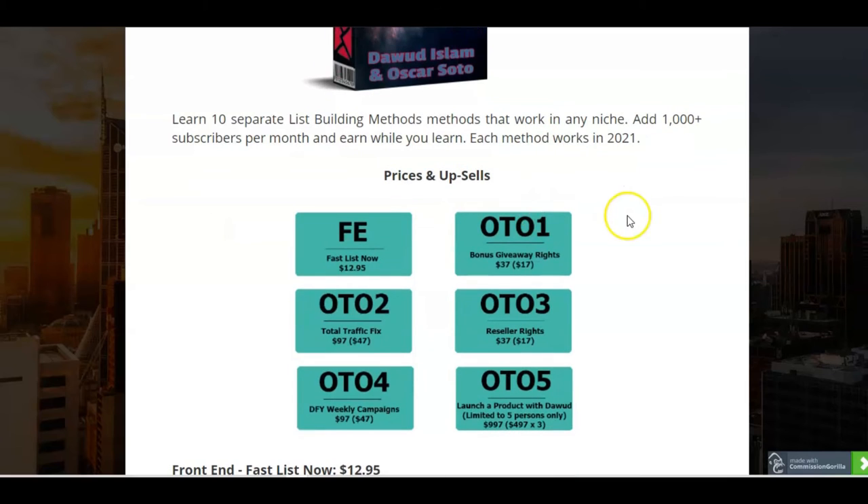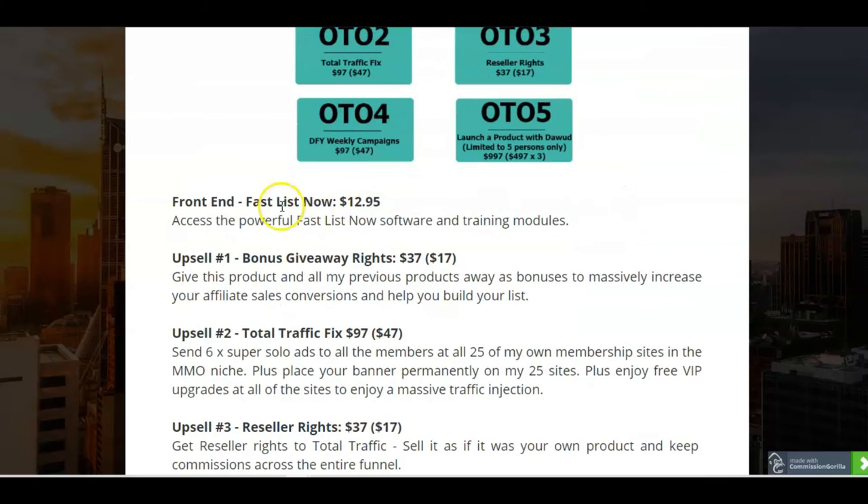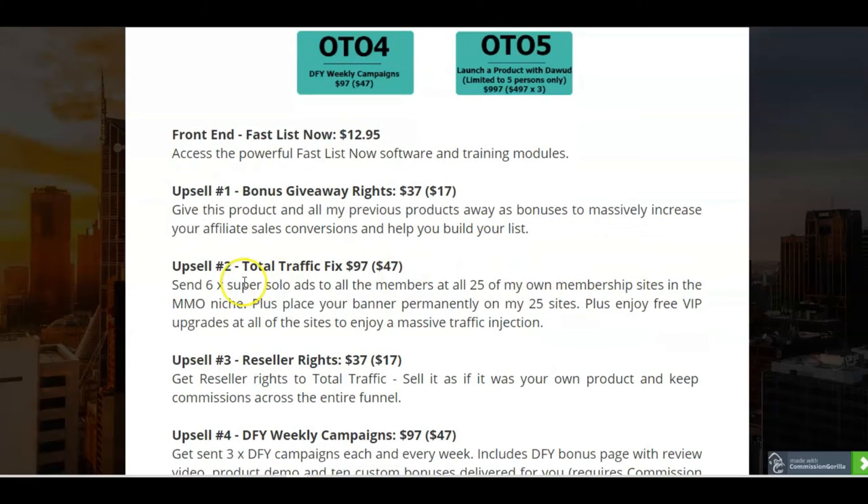So let's go through the front end and the OTOs. At $12.95 you get your powerful Fast Lists Now software and training modules. The first upsell is bonus giveaway rights — $37 or $17 downsell — so you can give this product and all the previous products' bonuses to massively increase your affiliate sales conversions and help you build your list. Upsell two is a Total Traffic Fix, $97 or $47 downsell — that's sending six super solo ads to all the members of all 25 of Dawood's own membership sites in the make money online niche. You can also place your banner permanently on Dawood's 25 sites and get VIP upgrades at all of those sites to enjoy massive traffic injections.